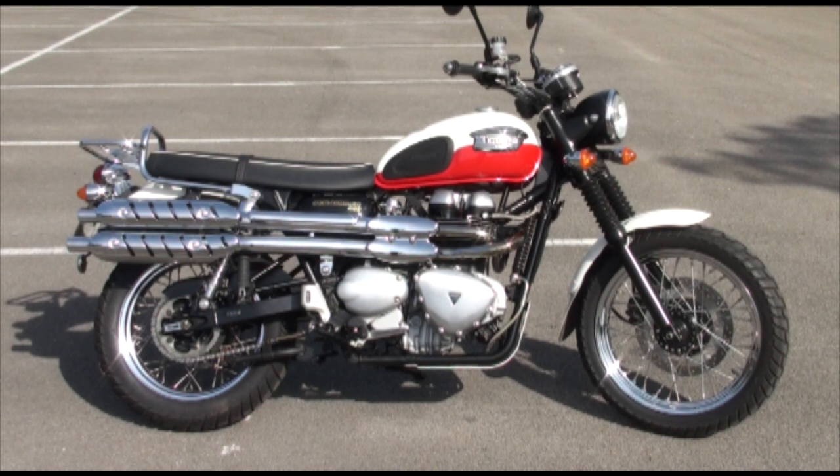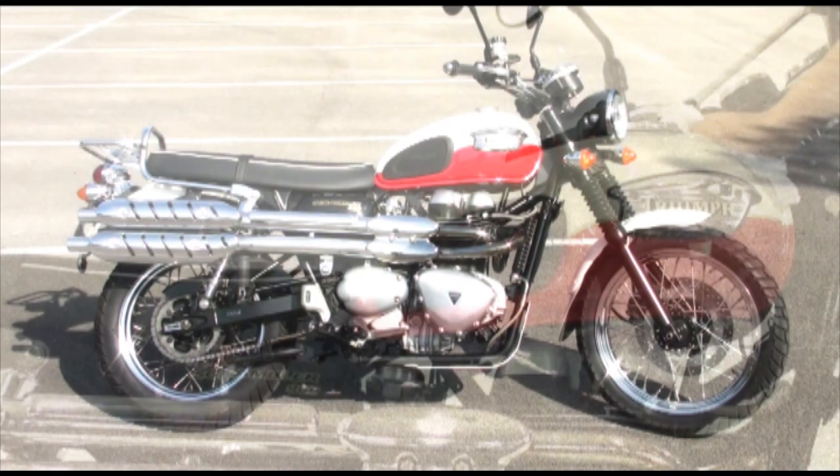Now if you're wondering how we keep our bikes so clean at DK, this is our trade secret.